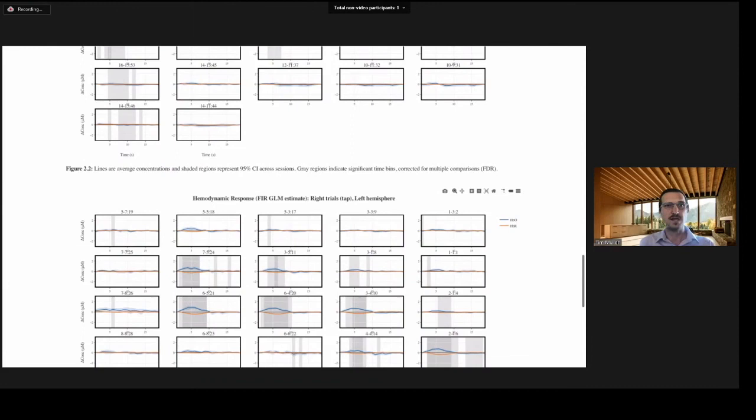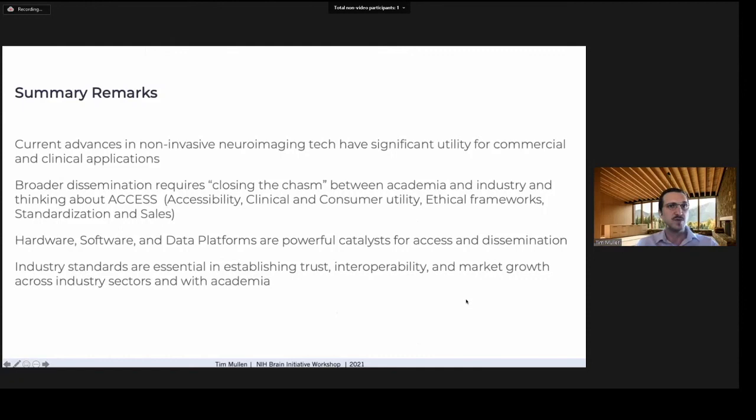In summary, current advances in non-invasive neuroimaging tech have significant utility for commercial and clinical applications. Broader dissemination requires closing the chasm between academia and industry, and thinking about accessibility, clinical and consumer utility, ethical frameworks, standardization, and sales. Hardware, software, and data platforms are powerful catalysts for access and dissemination, and industry standards are essential for establishing trust, interoperability, and market growth across industry sectors and with academia.